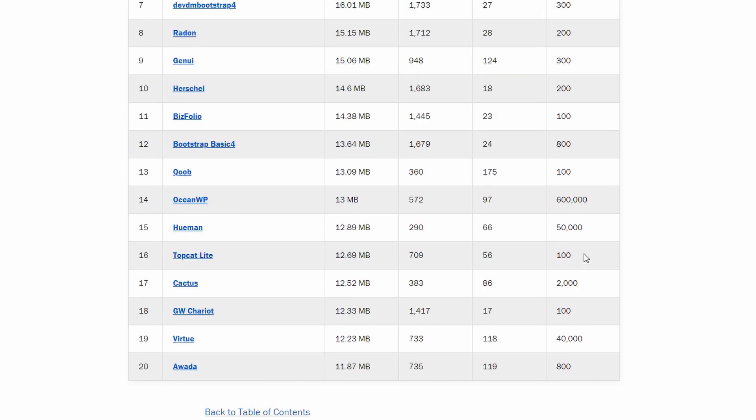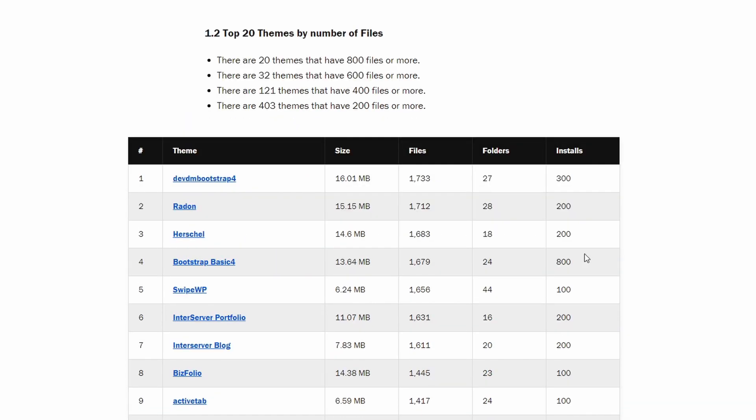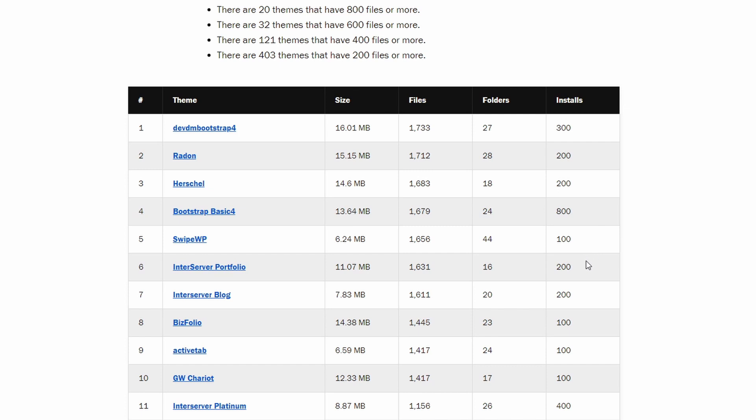Another metric in my research is the total number of files and folders in themes and plugins. If you have tens of thousands of files on a server, even if they are very small in size, that still negatively affects the performance of a server. You also have to consider the maintenance of all these files. As a theme user, would you be comfortable knowing that there are 500 JavaScript files that the theme needs? Are all those files safe? Are all those files updated when they need to be? And wait till I get to this data metric for plugins.